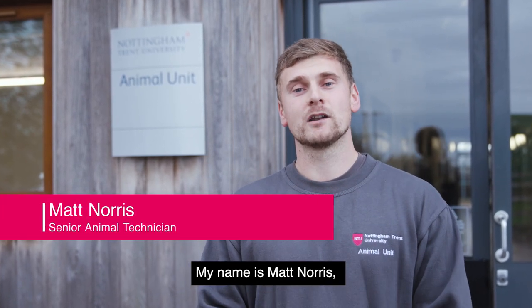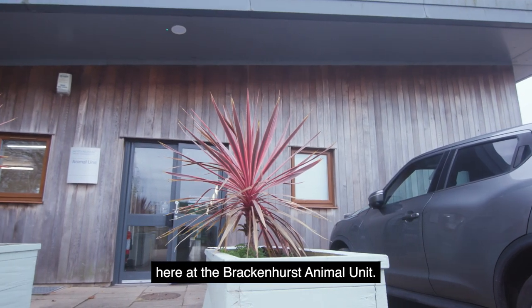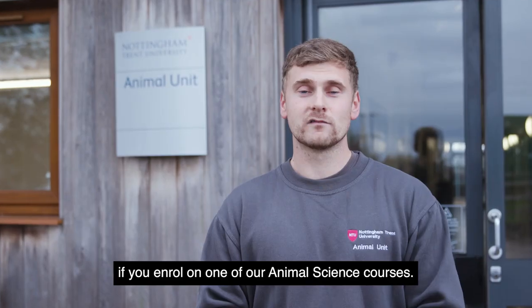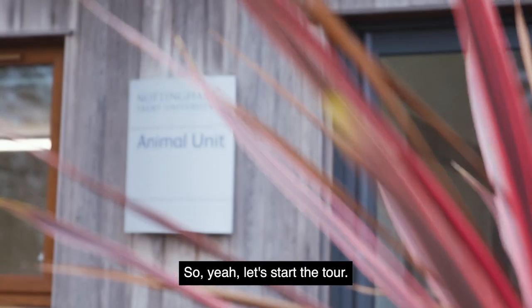Hello and welcome to Nottingham Trent University. My name is Matt Norris. I'm one of the senior animal technicians here at the Brackenhurst Animal Unit. Today I'm going to show you all of the facilities that you'll be able to use here if you enrol on one of our animal science courses. Let's start the tour.